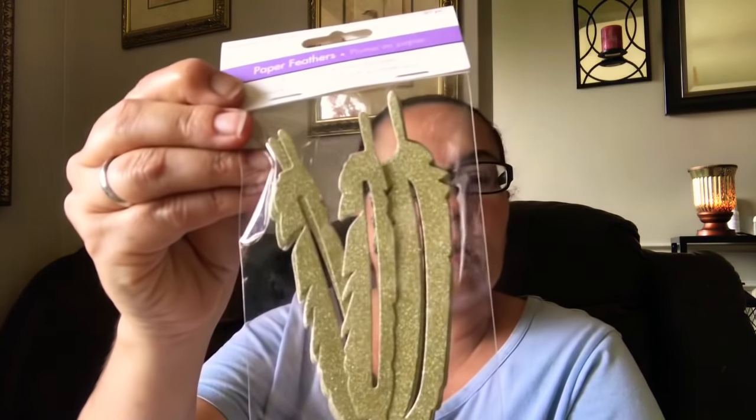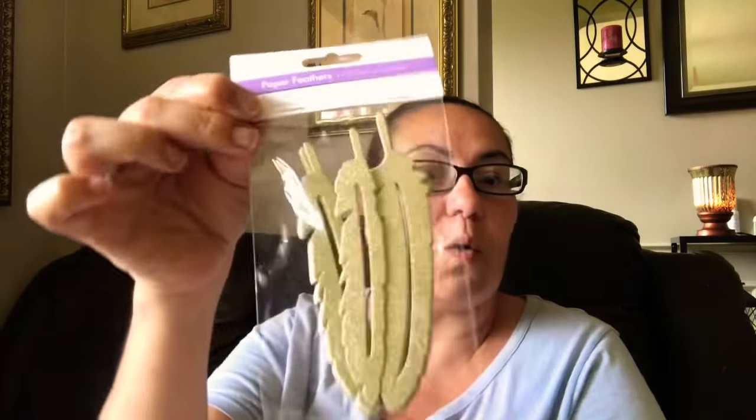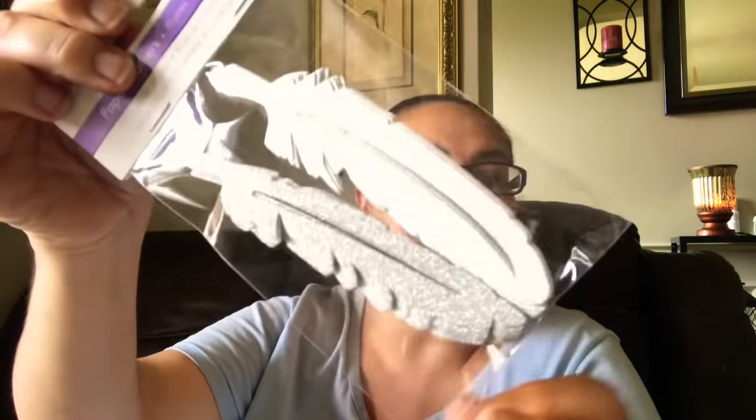They also had these by Forever in Time — you get 20 pieces of paper feathers. These are with glitter, a variety pack, and they are just beautiful to embellish anything. I got the ones in the golds — 20 paper feathers. Then I picked up these ones again with 20 pieces, these are in the silver feathers.